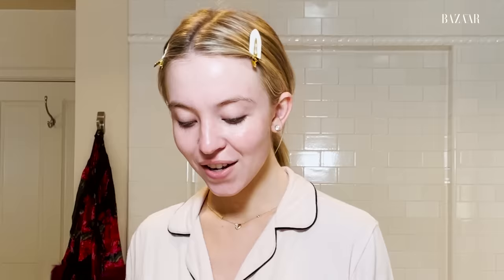So after the cream moisturizer, I use the Laneige Water Sleeping Mask. You put it on and then in the morning it just soaks in and you wash it off. It's a nice little pick-me-up when your skin needs a drink.